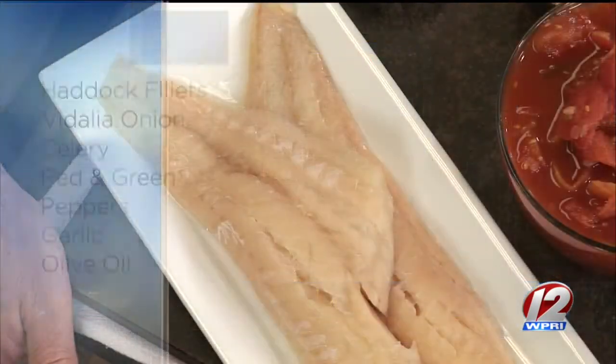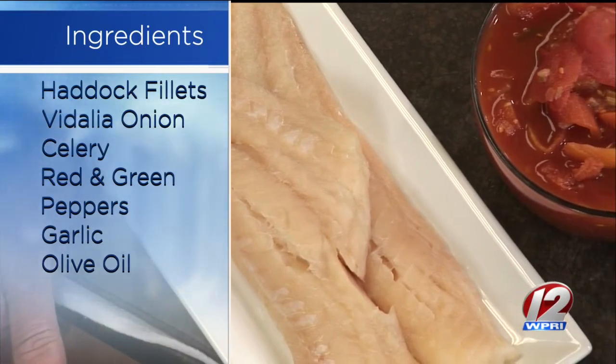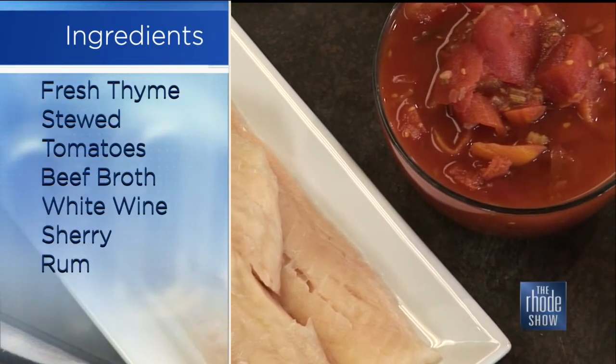The difference with this chowder is it's the official soup of Bermuda. People that know it are very critical of it, so when I decided to do it, I had to get it right. It's basically a lot of local — well, local for there — ingredients that all work with it.